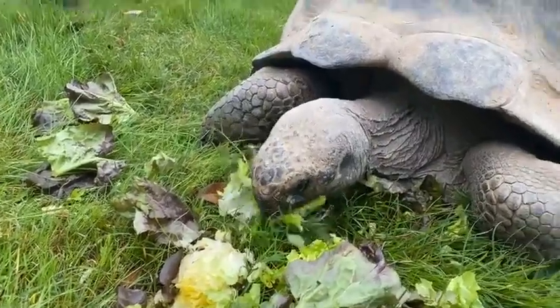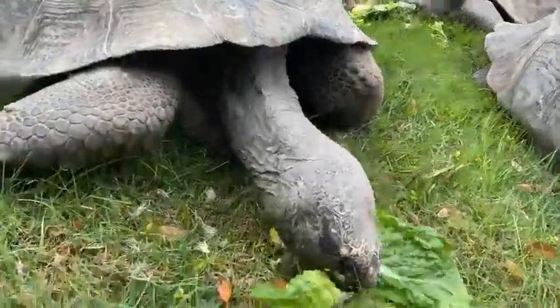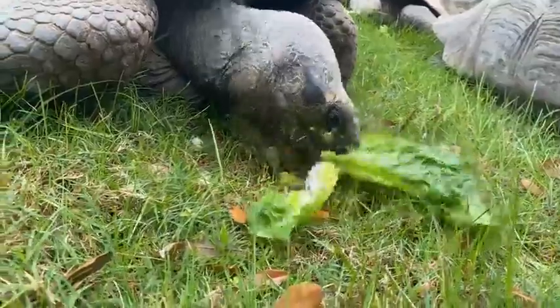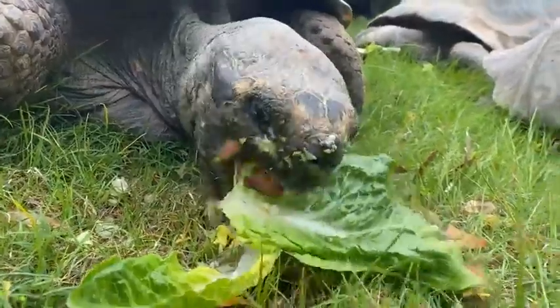This exhibit will be opening April 7th to the public. We have plenty of species to see, but right here we're in the tortoise yard. We're going to have ten tortoises in total — some new friends, but also three of the original ones from the Houston Zoo.